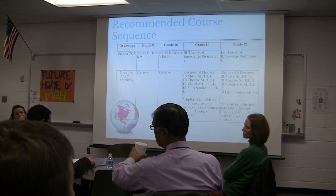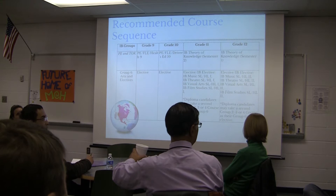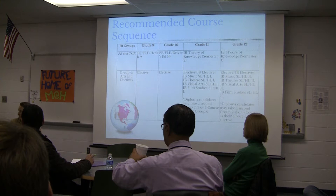This information is printed in the program of studies, which will be available — Ms. Kerr Janowitz will have it — at the end of January.